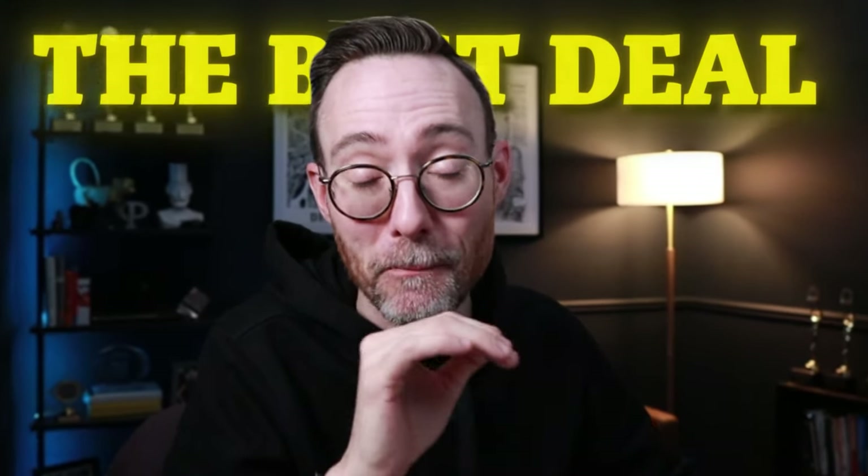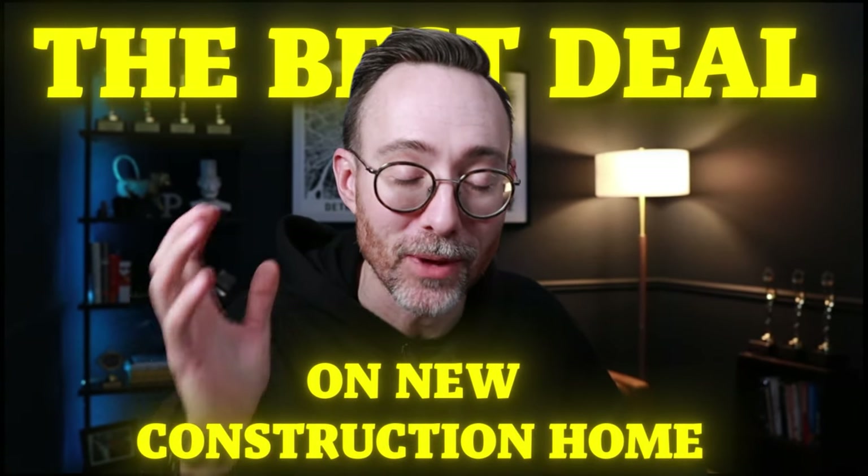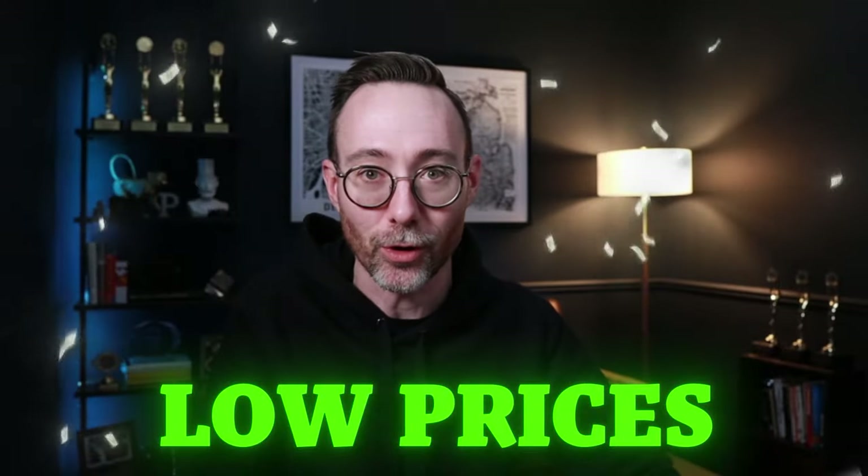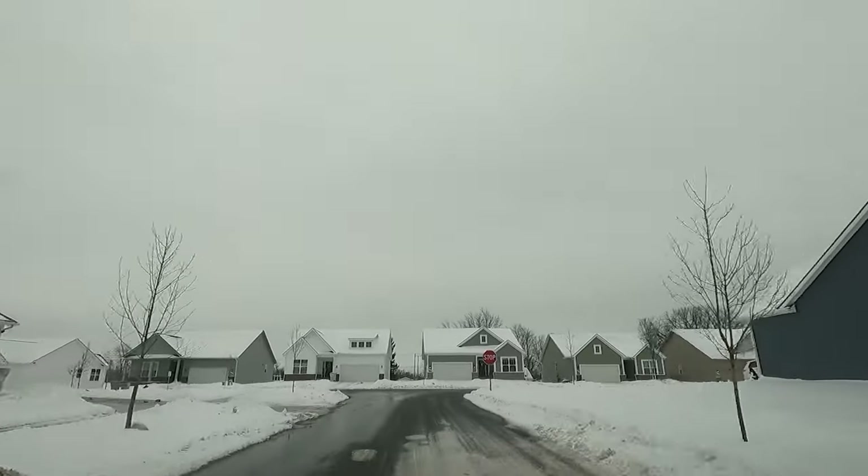I just found what could be the best deal on a new construction home in the Detroit suburbs. It's got everything going for it. The location's amazing, the houses are amazing, the prices are out of this world. What you get for the money is just insane. So we're going to get in the car, brave this Michigan weather, and go check it out for ourselves and see if it's actually worth the money, which I think it will be.